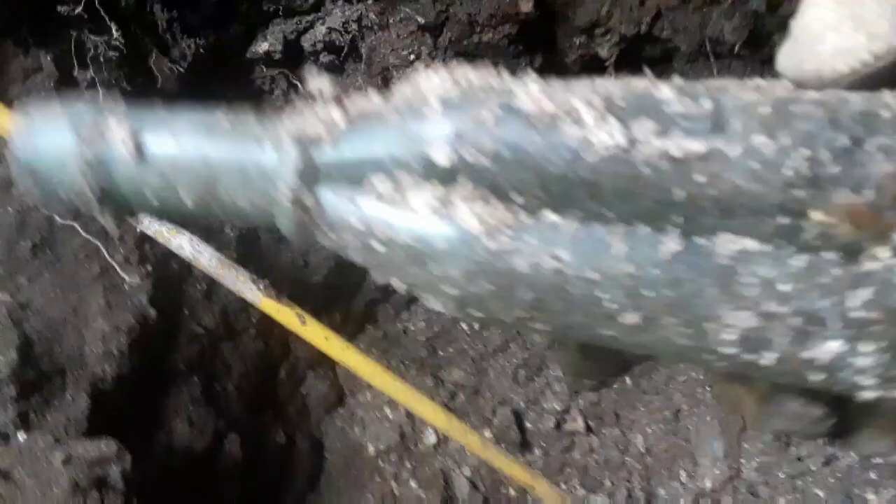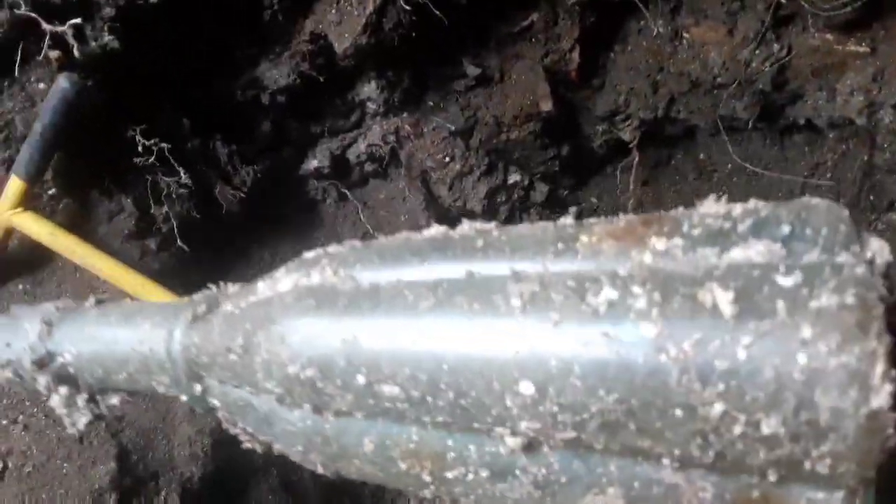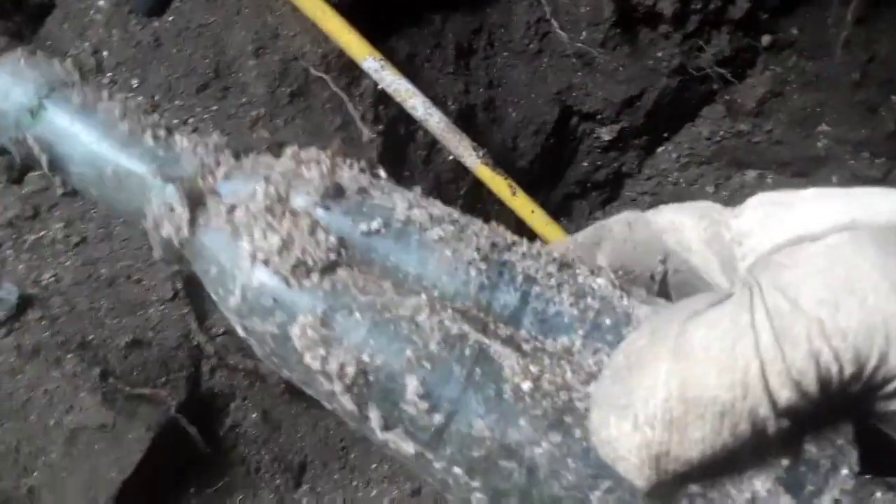Alright guys, got something pretty large here. It's got a funny shape to it like one of them pickle jars but it's huge. Whoa. This is cool. I don't know what the heck this is but it's really cool looking. Interesting shape to it. I'm going to set it over here so it doesn't crack up because I don't want to handle it too much. I've never dug anything like that before.